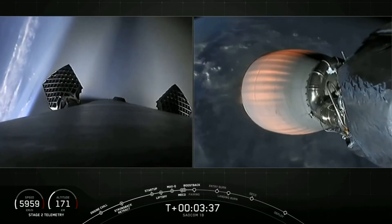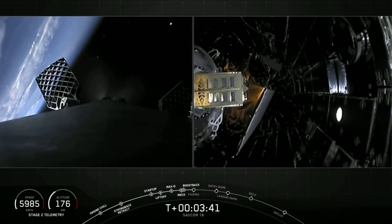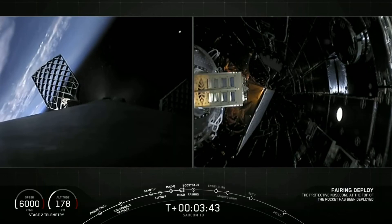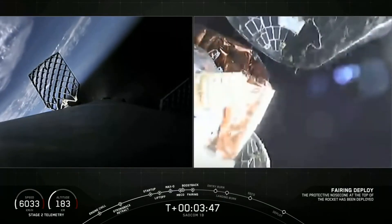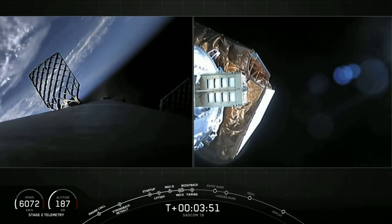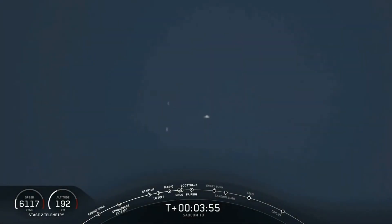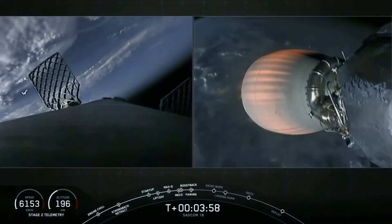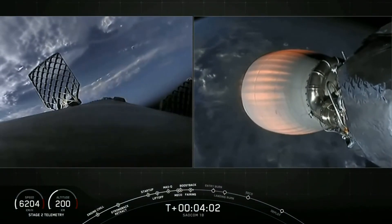You can see the first stage has already turned around, and you can see the nitrogen from our attitude control system helping guide it back. Fairing separation confirmed. There you see our two fairing halves have jettisoned — you can even see them in the background there on our MVAC engine view, and you can see them from land too. It'll take some time for them to come back down; we'll keep you posted.